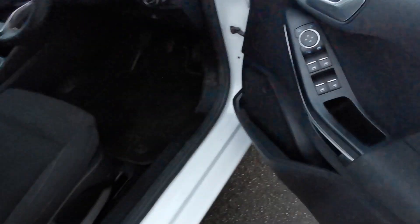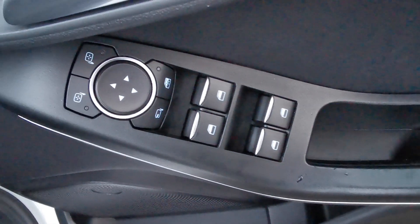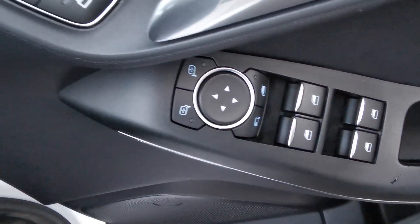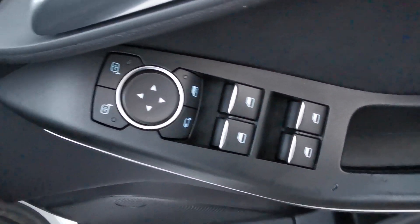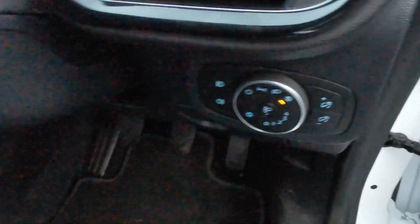Inside the car on the driver's door you've got the controls for the electric windows all round, electric mirror adjustment, and this car's got the electric folding mirrors, as well as automatic headlamps.